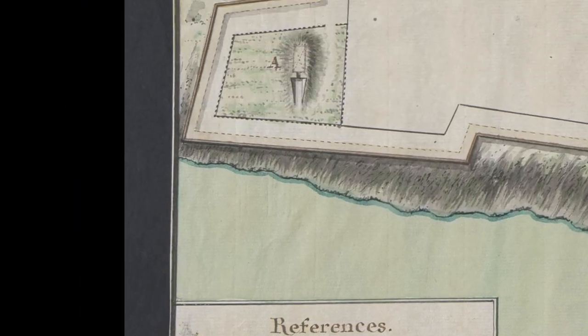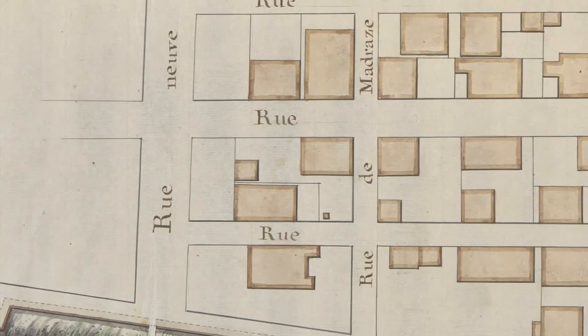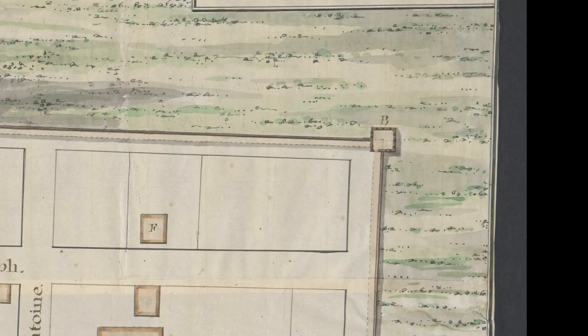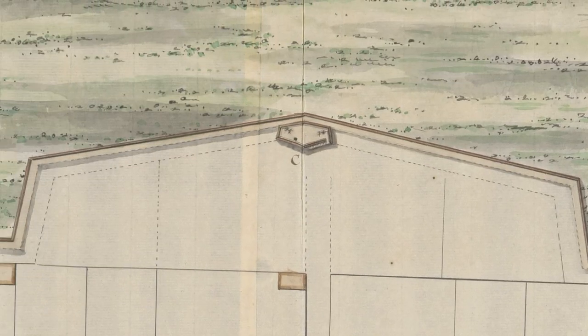He shows the gunpowder magazines marked at A in the lower left corner of the fort. He shows the church marked D. He shows the blockhouses in the northwest and northeast corners at B, and the cavalier, a raised platform for gun mortars at C.